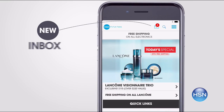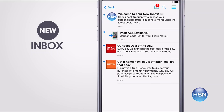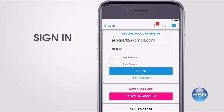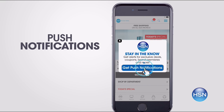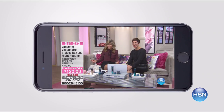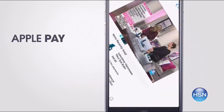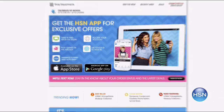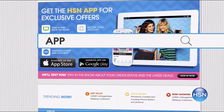Don't miss a thing with our HSN app. Get access to exclusive offers and coupons in your HSN inbox. Sign in to your account and stay connected on the latest sales, offers, and app exclusives. Opt in to push notifications for early access to the very best deals, and watch HSN live anytime, anyplace. Touch ID and Apple Pay make signing in and purchasing even easier. Search app on hsn.com to download.